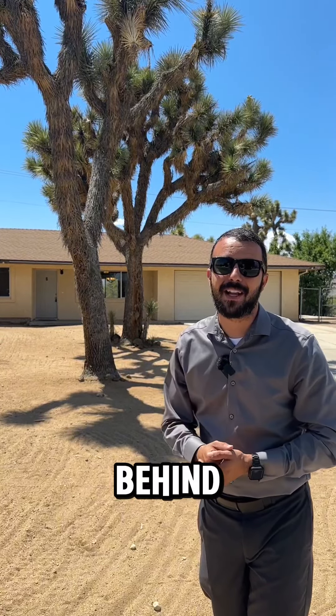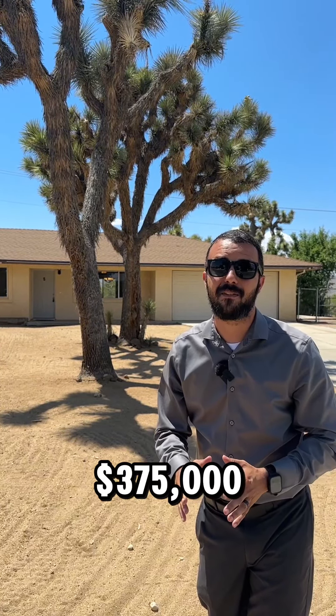Hey everyone, we just listed this home behind me. It's for $375,000. It is a three-bedroom, two-bath. Let me show it to you real quick.